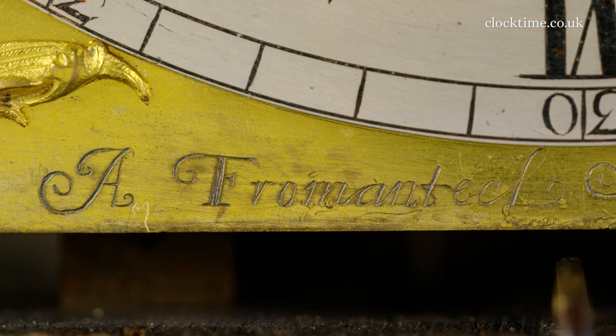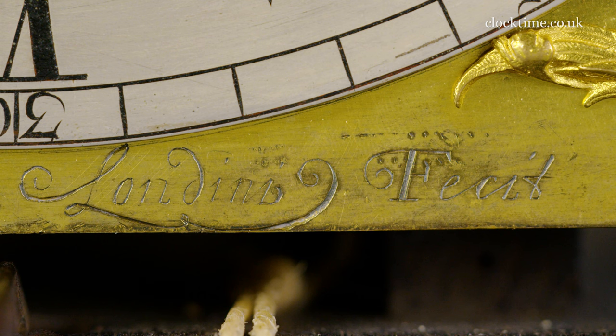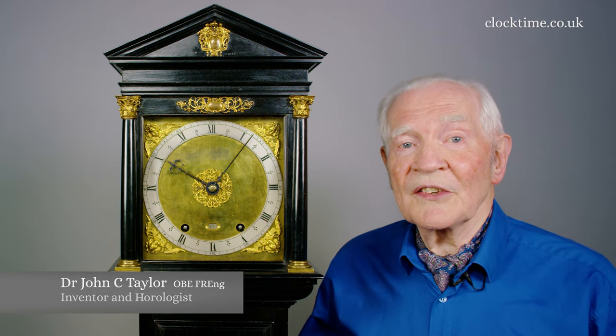Azurus Fromentil made this ebonised longcase clock in about 1660, and it's the earliest complete clock designed as a longcase, known as the Norfolk Fromentil.